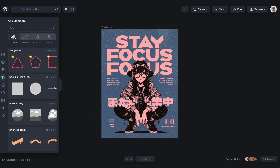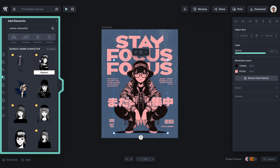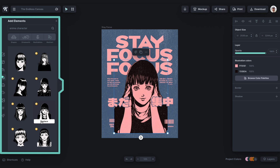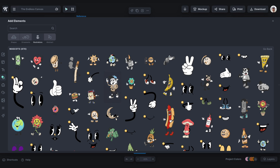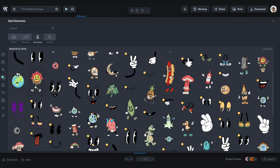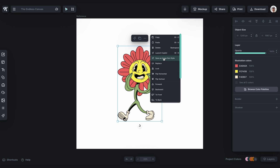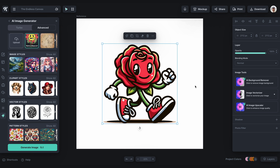My favorite two features to use along with our elements are our replace feature and our AI reference feature. With our replace command, you can select an element in your design, find one you want to replace it with, and with one click you can replace that illustration or object with the exact size and color to match your design — which is a massive time saver. Because we have a reference tool embedded in our AI, if you found an illustration style that you like in our elements but can't find the exact thing you're looking for, you can upload that element as a reference, type in a prompt, and get exactly what you want in that same style.